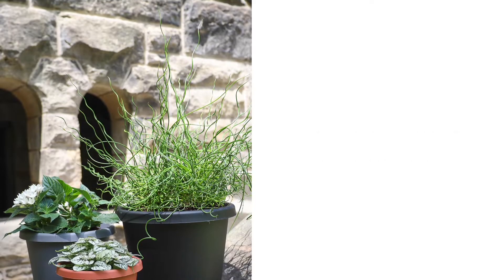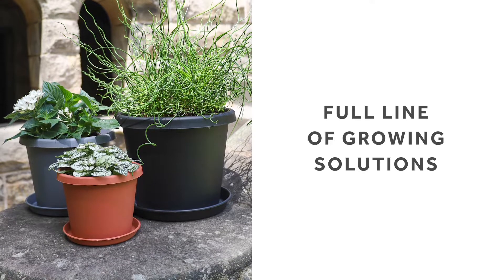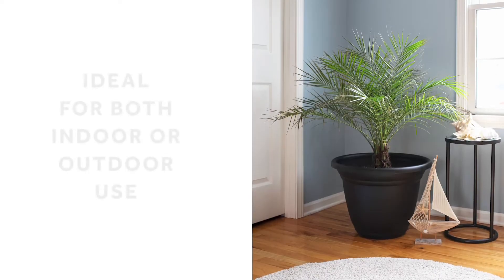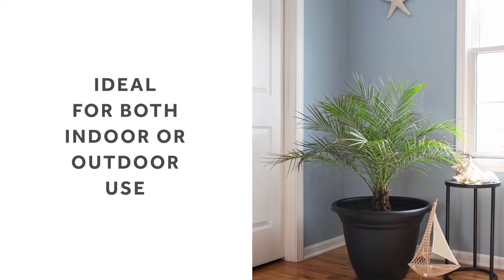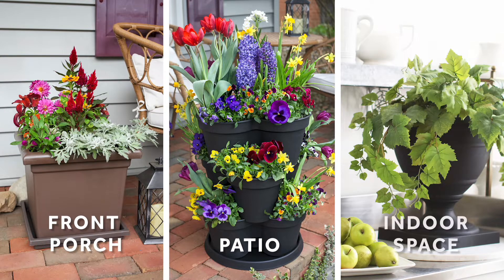Here at HC, we're proud to offer a full line of growing solutions designed with your unique growing needs in mind. Like our decorative containers, which are ideal for both indoor or outdoor use. We offer planters for sprucing up a front porch with florals, a patio with a container garden, or decorating an indoor space with a potted plant in a trendy container.